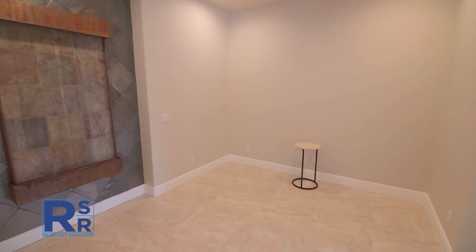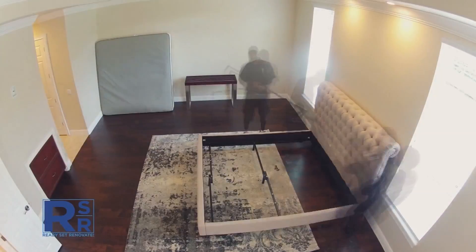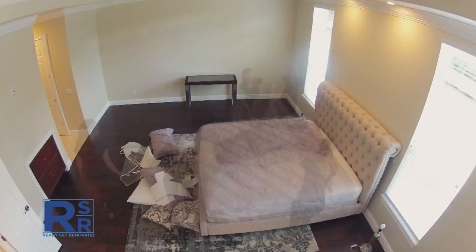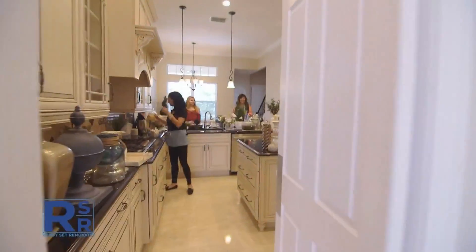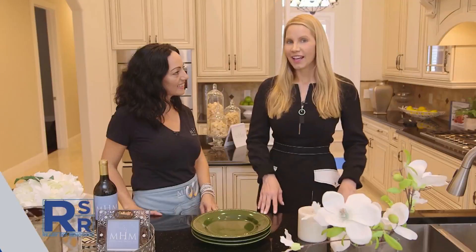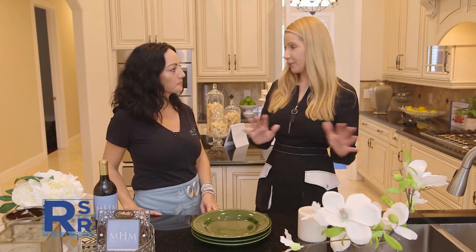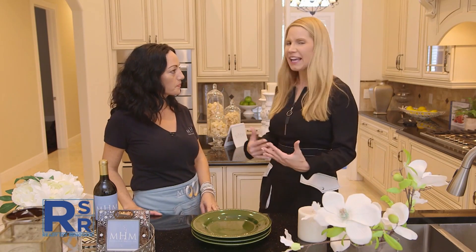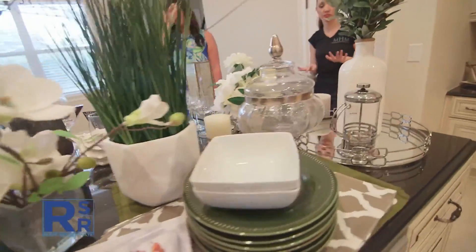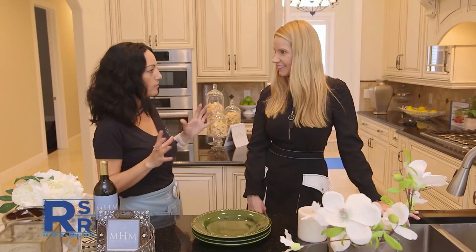One of those unique spaces is the area in the master suite. The team plays with a few setups until finding the right combination. The rest of the master suite comes together quickly with a neutral-toned rug and king-sized bed centered between the windows. In the kitchen, the goal is to accentuate the beautiful new finishes — staging with cookbooks, fruits, trays, candles, placemats, place settings, florals, and everything.